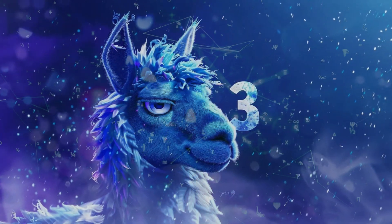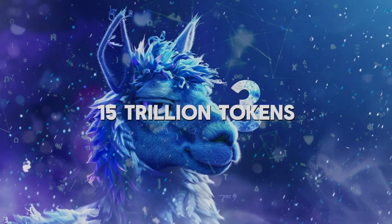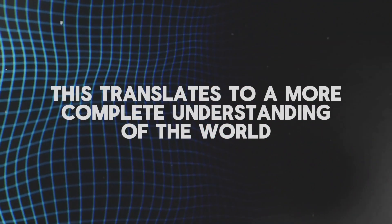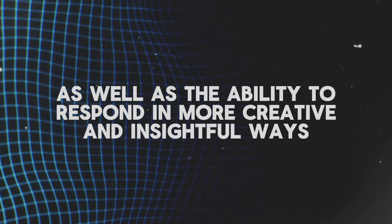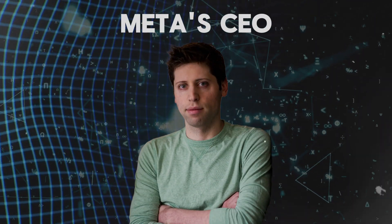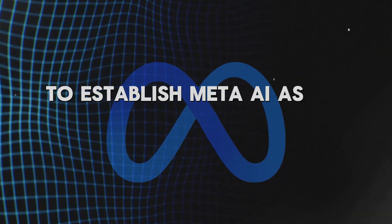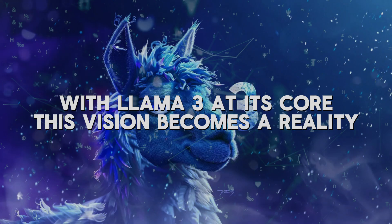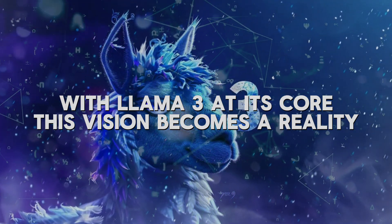Furthermore, Llama 3 will be trained on a whopping 15 trillion tokens, far exceeding the data it was previously exposed to. This translates to a more complete understanding of the world, as well as the ability to respond in more creative and insightful ways. Meta's CEO, Mark Zuckerberg, has a clear vision to establish Meta AI as the world's leading, freely available, intelligent assistant. With Llama 3 at its core, this vision becomes a reality.